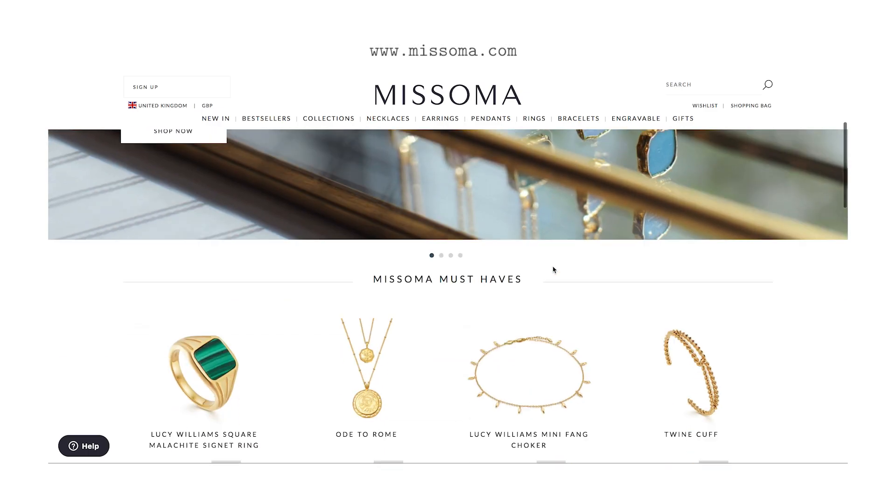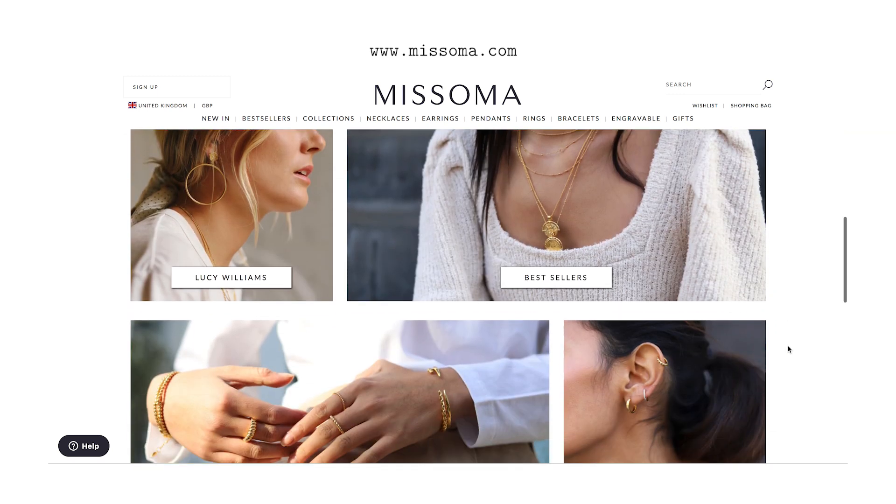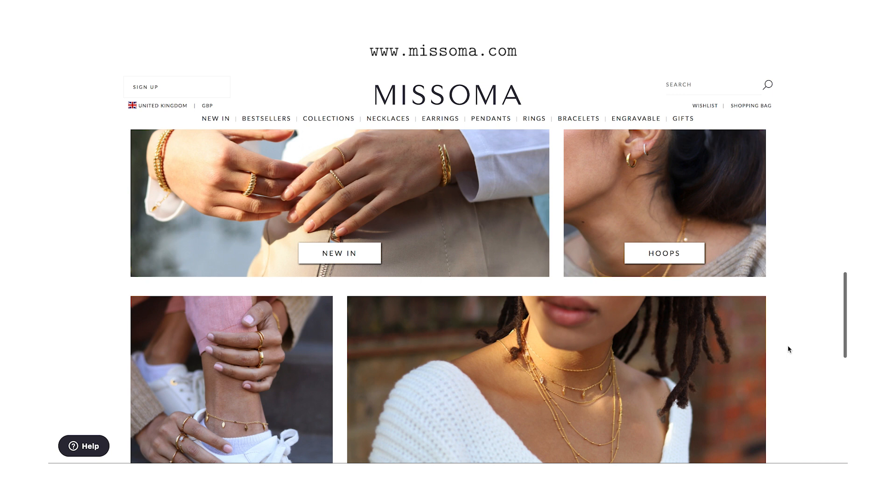At the moment I wear more or less the same necklaces every single day. This one hasn't changed from last year — I keep wearing it and I love it. This necklace is from Misoma. I've partnered with Misoma for this video, and it's probably my favorite jewelry brand when it comes to more affordable pieces. They're all very high quality, and I've been wearing and buying Misoma myself for years.